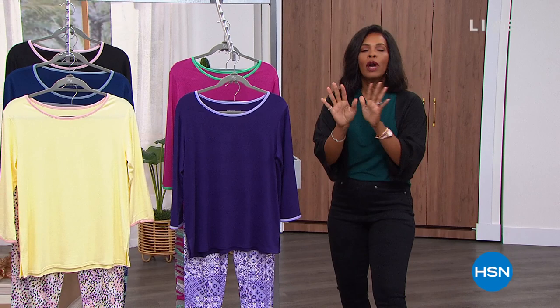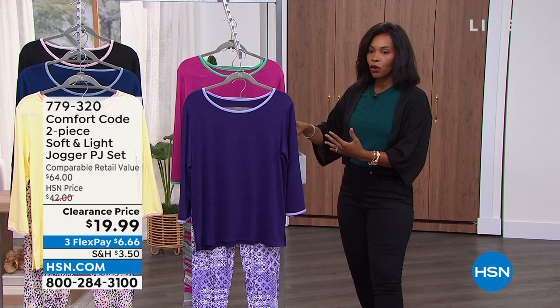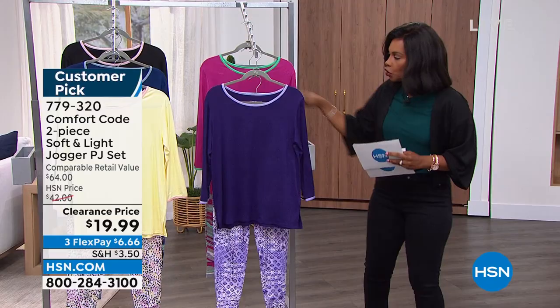Some brand new items with lots of great prices. I want to show you this set — something for every age range. I wanted to show you this set early. It is coming up in just a little while, but it's a two-piece set. It's called the Soft and Light Jogger PJ Set.